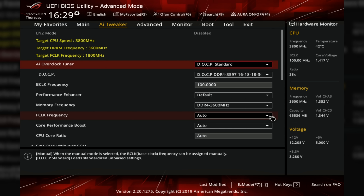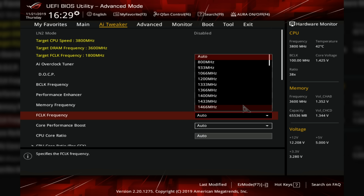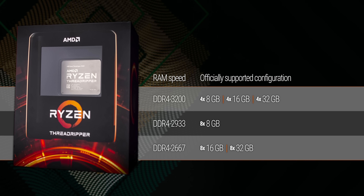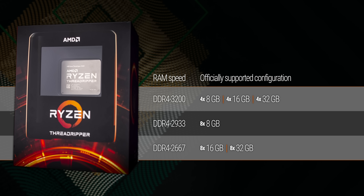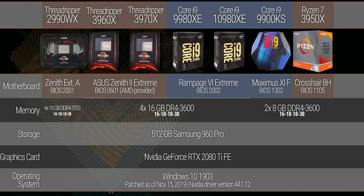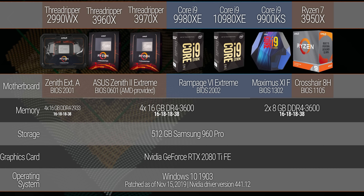Because we're now on Zen 2, we have control over the Infinity Fabric clock, as well as access to a wider range of supported memory speeds. Like Ryzen 3000, Threadripper 3000 comes with DDR4 3200 memory support out of the box, with some asterisks depending on the configuration. Depending on how much RAM you have installed, the sweet spot looks about the same as it is on Ryzen 3rd Gen — DDR4 3600 — so that's what we used across all of our competitors today, except where it wasn't feasible.